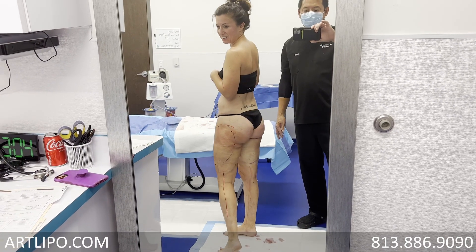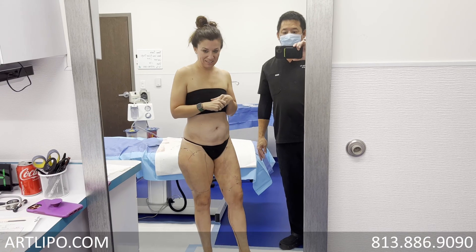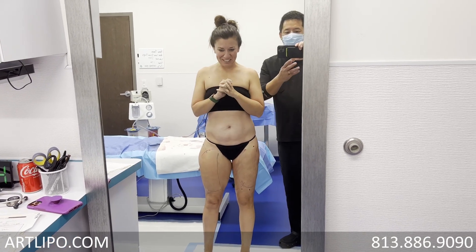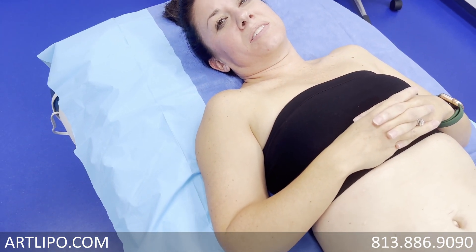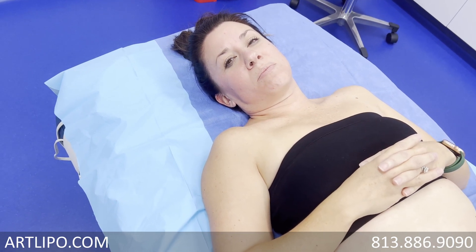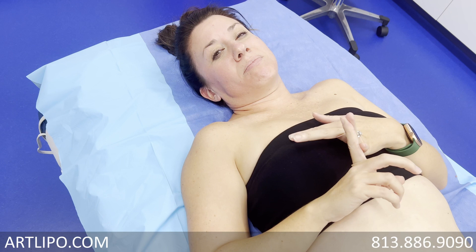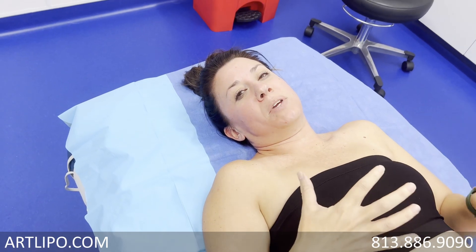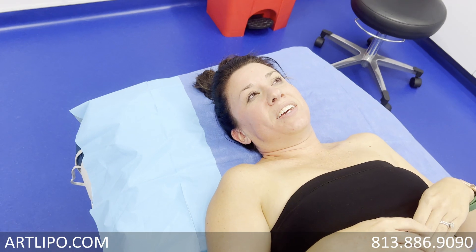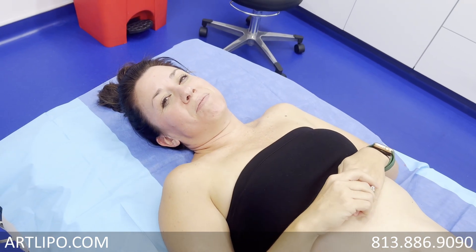Immediately we oftentimes see a very significant change for a lot of people in how it feels — just the weight of it. So they're not as heavy. I'm able to run and play sports with my kids, which is a plus. I could always, but it was just uncomfortable — like I could always feel like I was being dragged down, like bags of water attached to my legs. I don't have aches and pains if I'm on my legs for an extended period of time. Huge change.